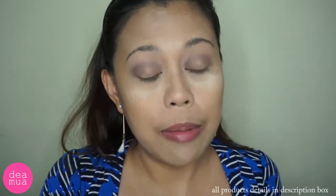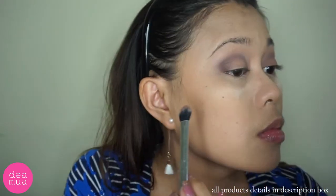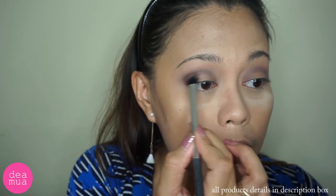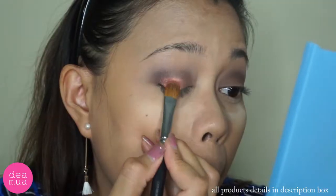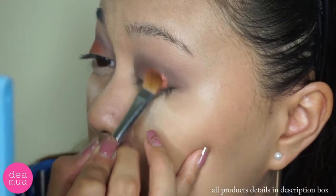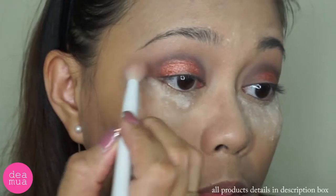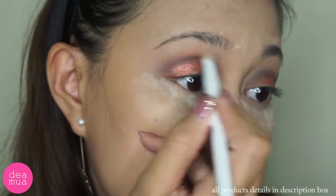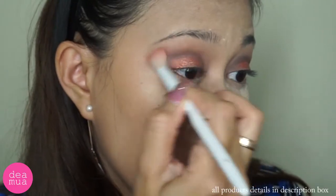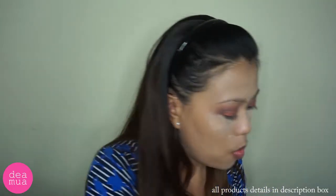Fallout-nya banyak banget, bisa melihatnya gak sih? Di atas transitionnya, aku bakal pake punyanya si Colourpop yang car outs. Di inner corner-nya, ngebasahin kuasnya kayak si spray ini.